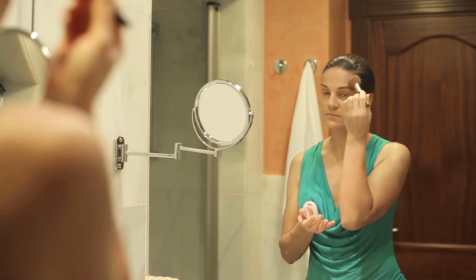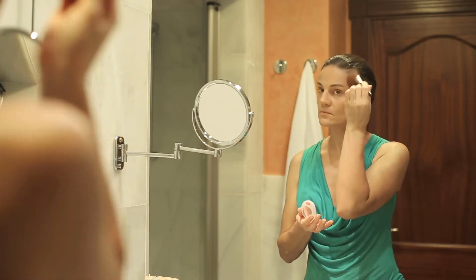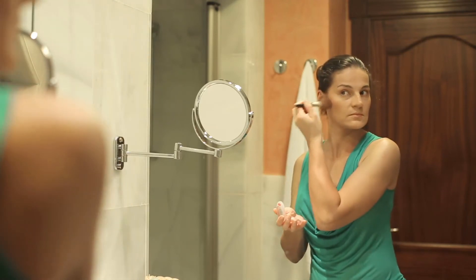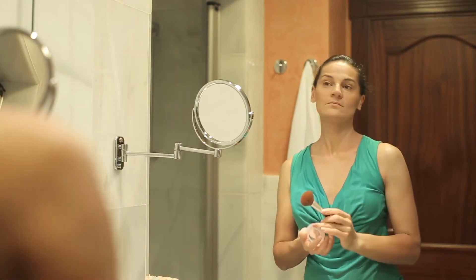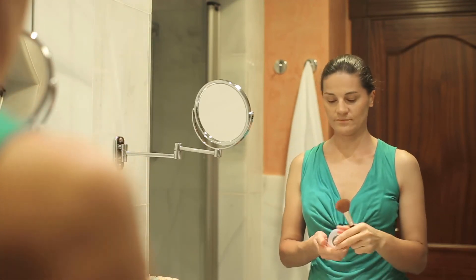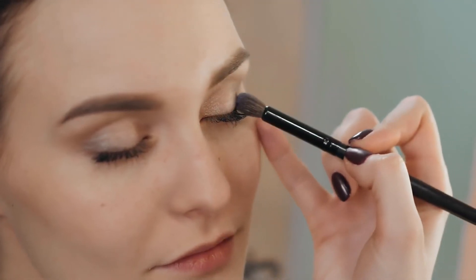Antioxidant moisturizer is not only for the face. In addition to products for the face, there are also body moisturizers and lotions that include antioxidants. When choosing between these products, use the same criteria that is used to choose products for the face.